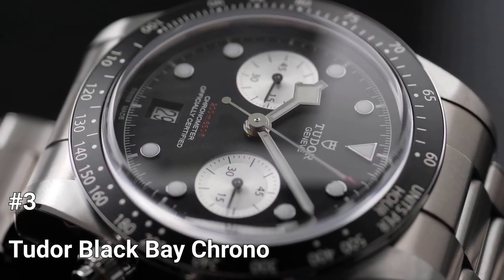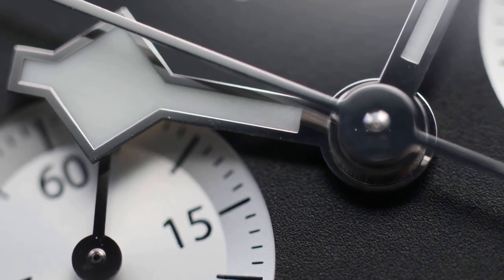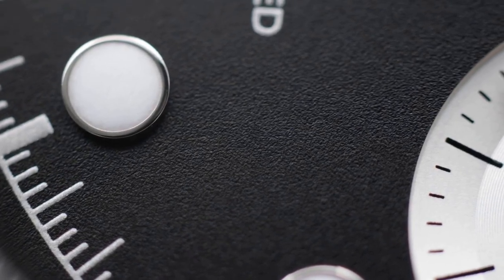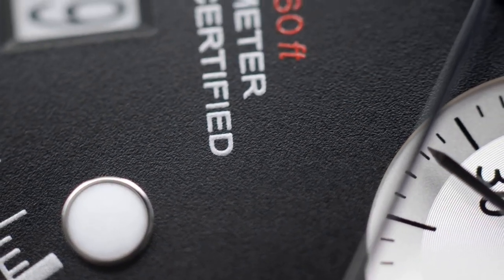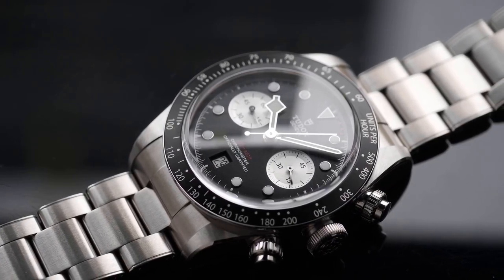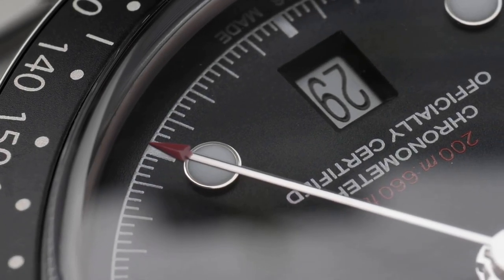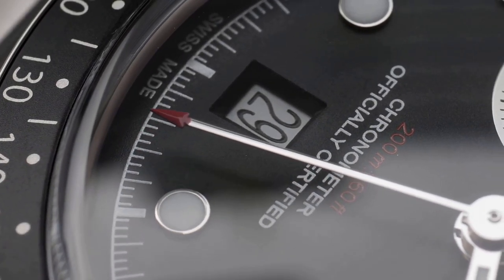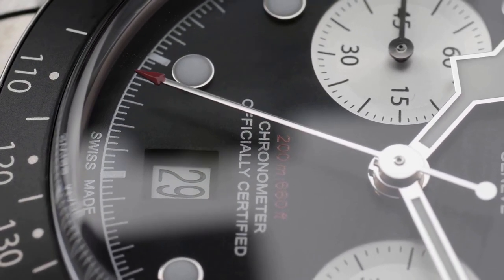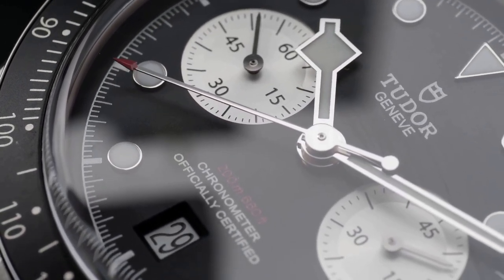Number 3: Tudor Black Bay Chrono. Tudor has consistently created timepieces related to the world of motorsport since the introduction of the Oysterdate model, its first chronograph, in 1970. A sporty chronograph with distinctive sub-counters and a high-performance automated manufacturer caliber with a column wheel and vertical clutch, the Black Bay Chrono combines this legacy. A steel case with a 41mm diameter preserves the distinctive features of the Black Bay, with a fixed stainless steel bezel featuring a black anodized aluminum tachymetric scale inlay. The Black Bay Chrono is powered by the manufacturer chronograph caliber MT5813.